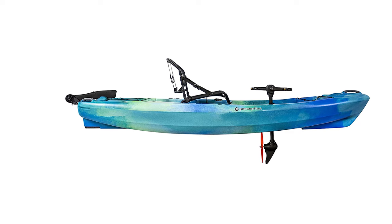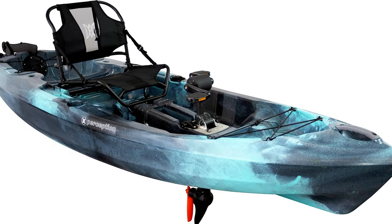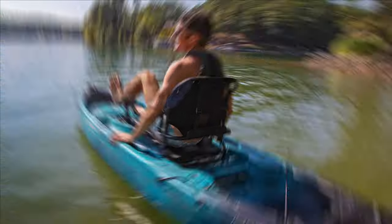The seat and its positioning on the Crank 10 are said to be among the most comfortable on the market. The pedal system utilizes a propeller and operates in the same way a bicycle would, which allows users to have a more natural motion and cover more water.